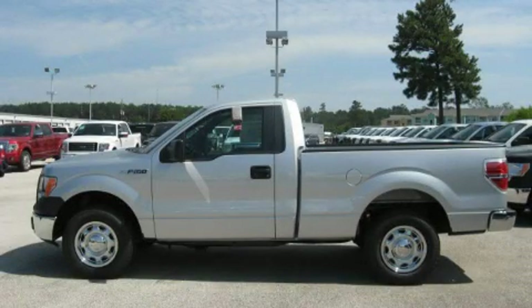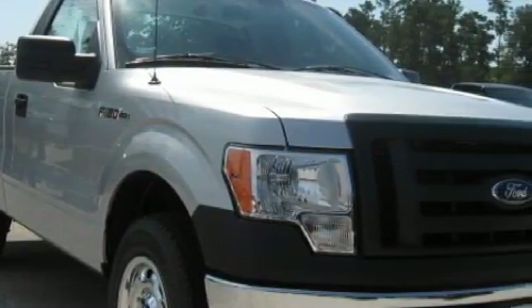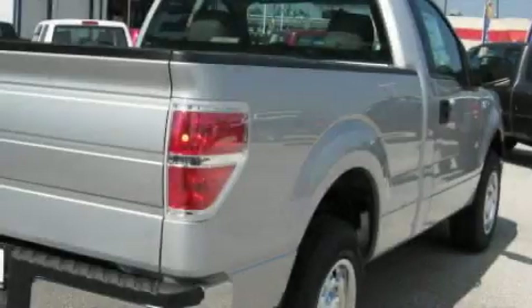This is a brand new 2010 Ford F-150 made for the job site, the trail, and the town. It has a 4.6 liter 8-cylinder engine and a 4-speed automatic transmission.